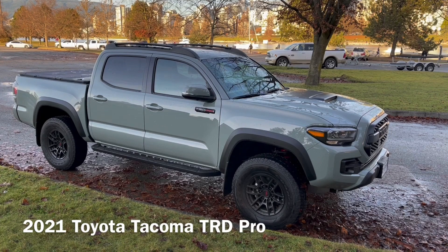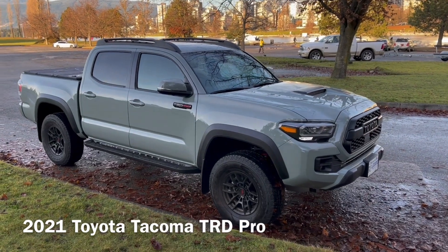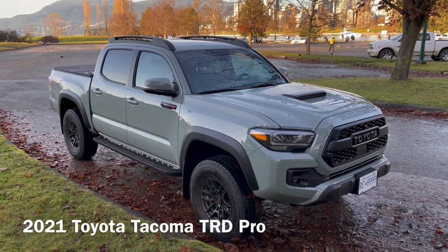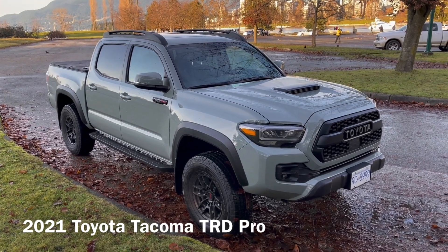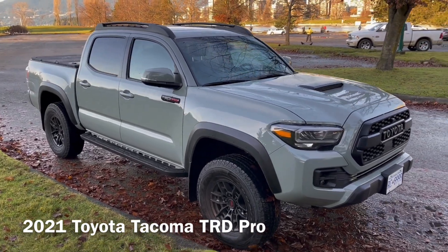This particular 2021 model comes in the new Lunar Rock color. The Lunar Rock is brand new for 2021 for the Tacoma TRD Pro and it's only available on the TRD Pro. You can also get that Lunar Rock color in the RAV4, but other than that, this color is pretty unique and we expect this to be the most sought-after color for this lineup.